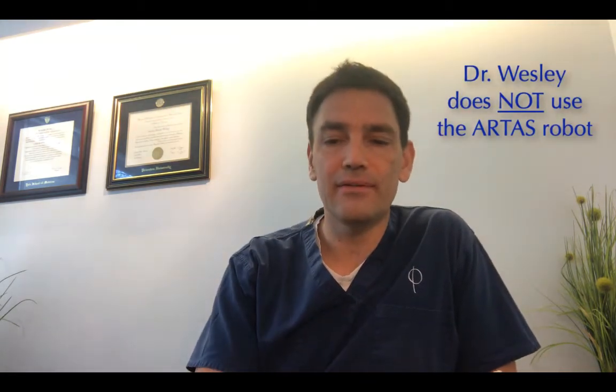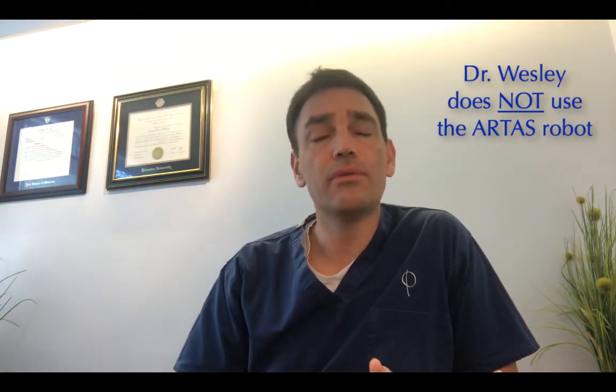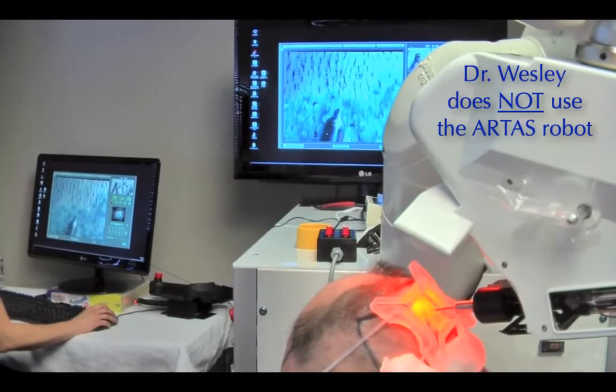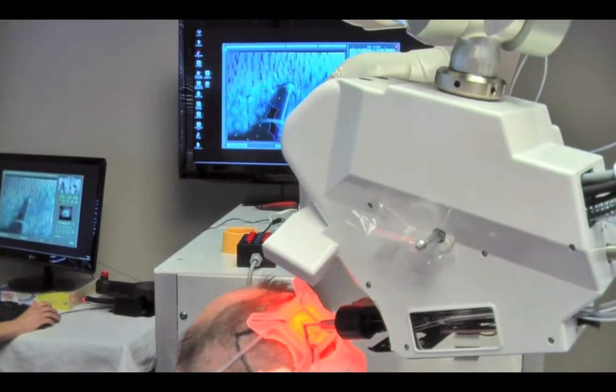There's a robot that does FUE where it punches the hairs in and out. I don't use the robot because it just punches straight in and out. In order to account for the hair's curvature beneath the scalp, it has to use a larger and larger punch.